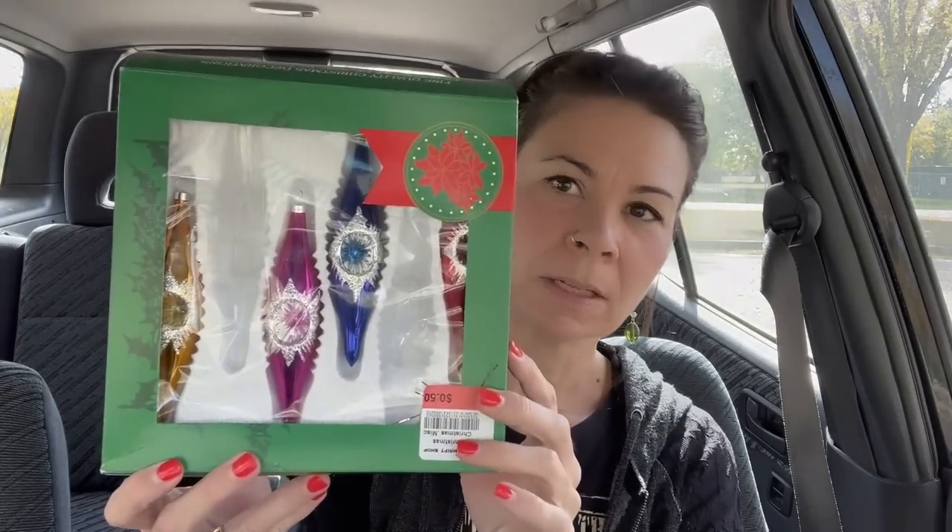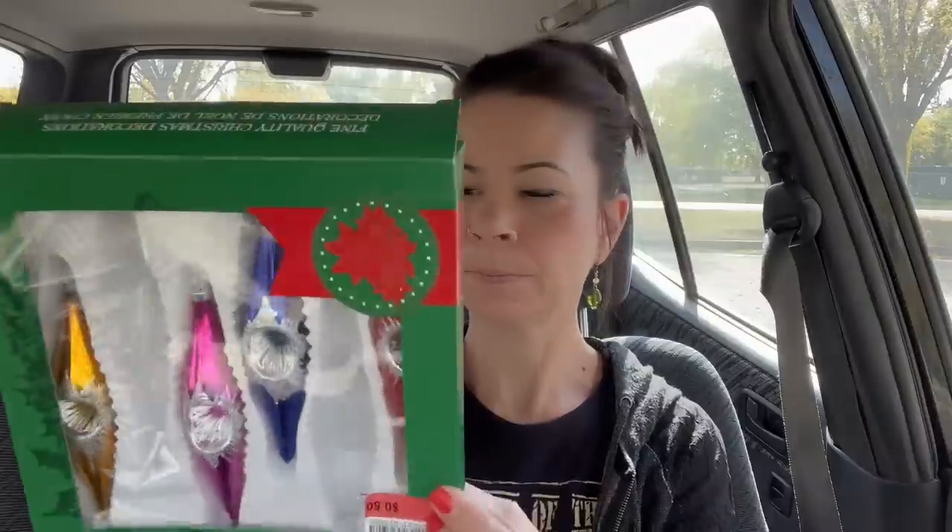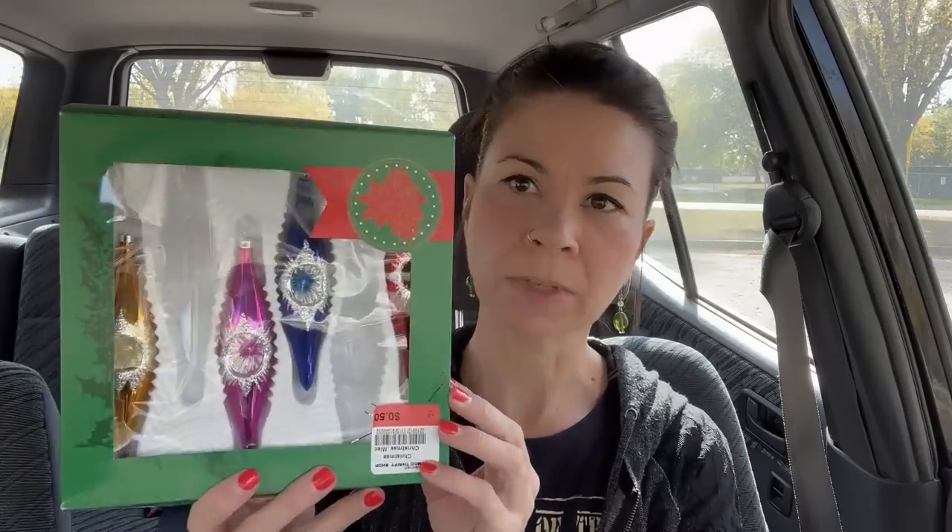I picked up some vintage Christmas ornaments — they've got the cool indent in them and they were 50 cents for four of them. I believe this is the original box. They're made in Mexico, so they're definitely vintage — not the really old Christmas ornaments, but definitely vintage.